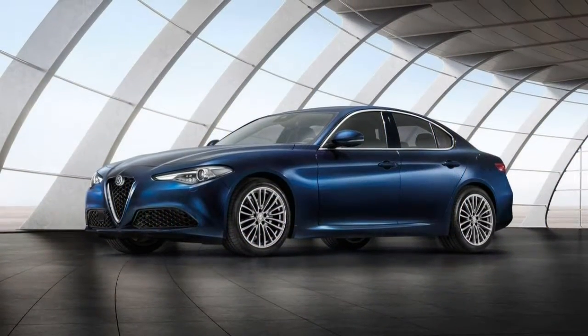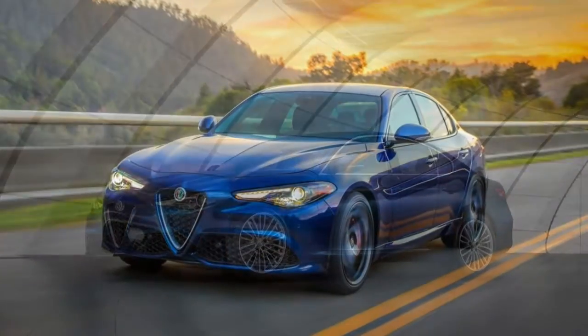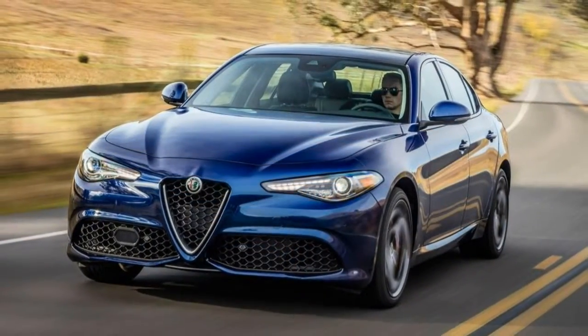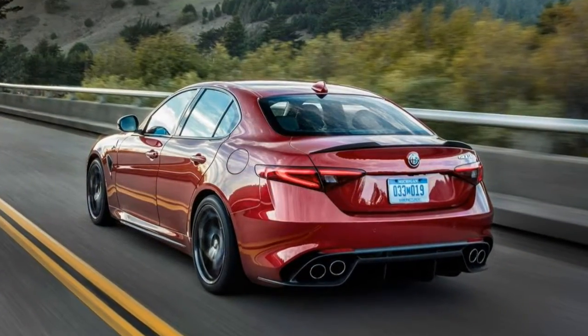That said, the Giulia has its work cut out for it. Alfa's dealer network is small, and the jury is still out about the model's reliability. But if you are looking for a small luxury sedan that brings some passion to the segment, the Giulia might be your car.